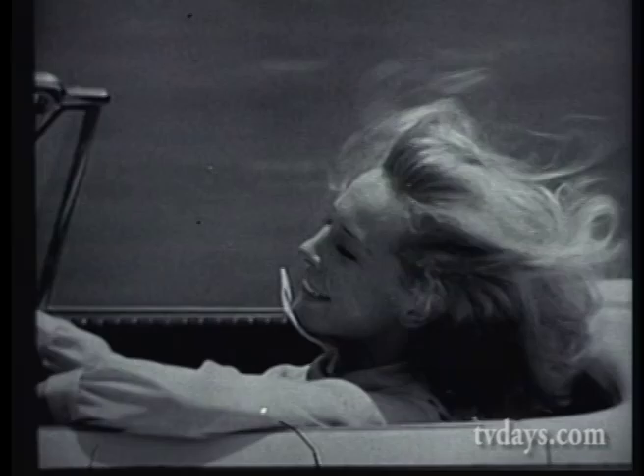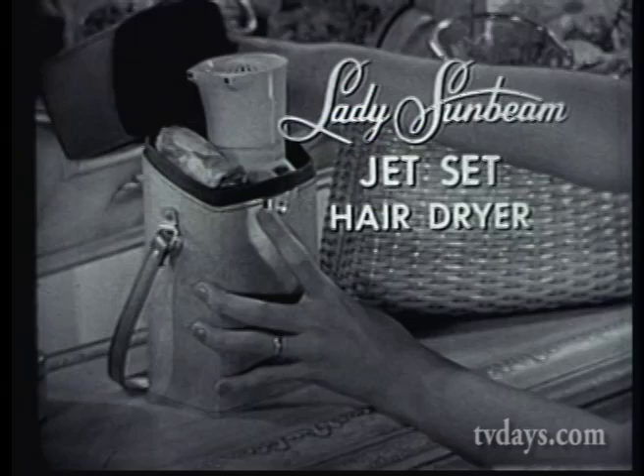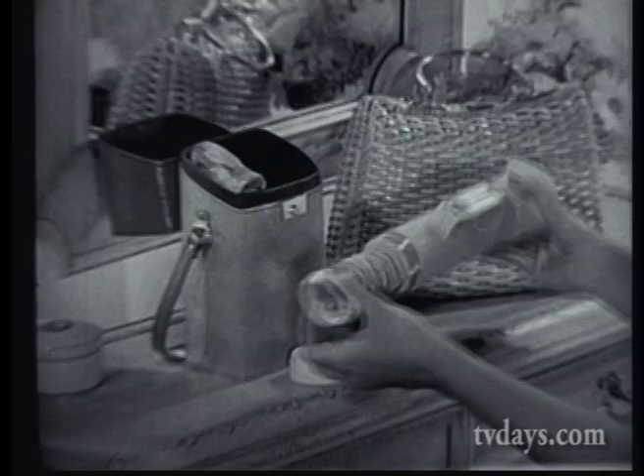The lady's car is compact. It's fast. And like her car, the lady's hair dryer is compact and fast. It's the new Lady Sunbeam Jet Set Hair Dryer with the self-storing hose.